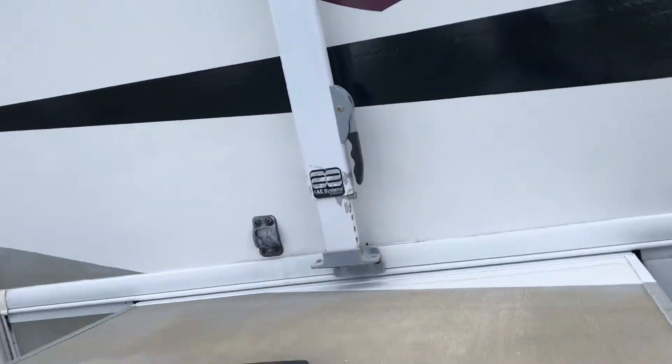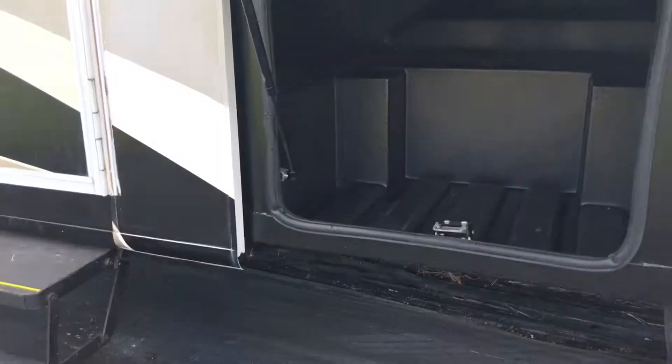It's got the Ford V10, runs very nice. I'll take you a quick tour of the outside and then we'll step inside.